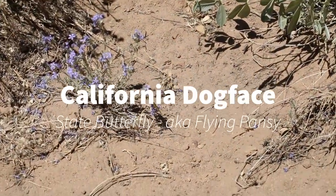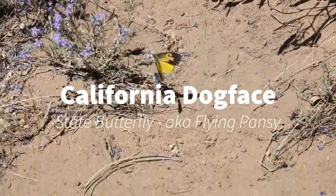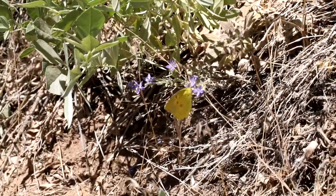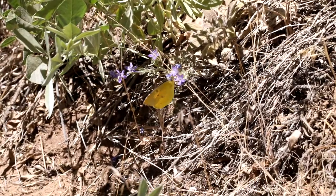This is the California Dog Face, our state butterfly, also known as the Flying Pansy. You can see from the colors of this — it really does kind of look like a pansy flower.